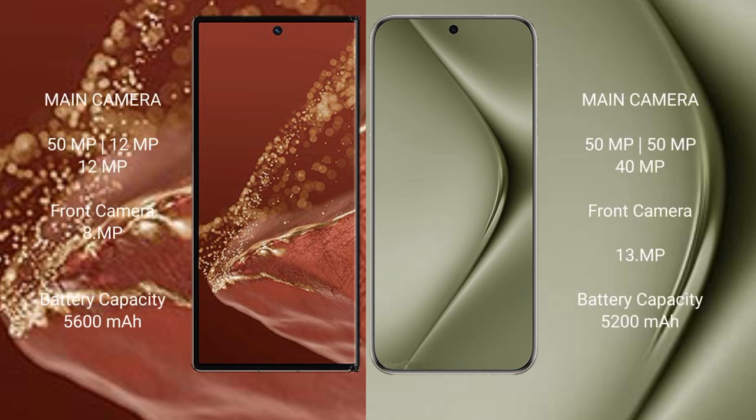The Huawei Mate XT Ultimate features a rear triple camera setup with sensors of 55MP, 12MP, and 12MP.